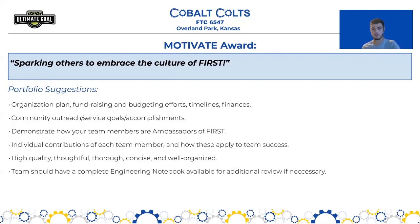We have the Motivate Award, defined as Sparking Others to Embrace the Culture of FIRST. For the portfolio, we recommend including an organization plan detailing fundraising and budgeting efforts, timelines and finances, community outreach service goals and accomplishments, a demonstration of how your team members are ambassadors of FIRST, and the individual contributions of each team member and how these contribute to the overall success of your team.